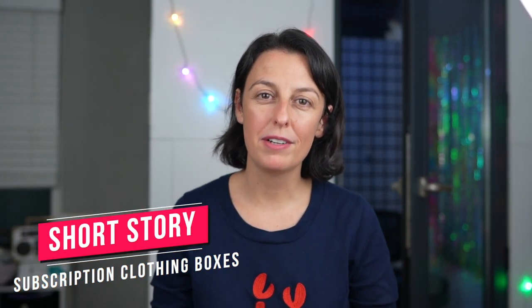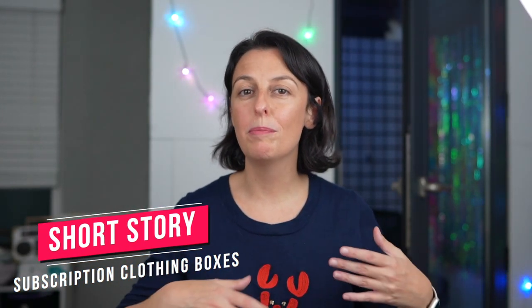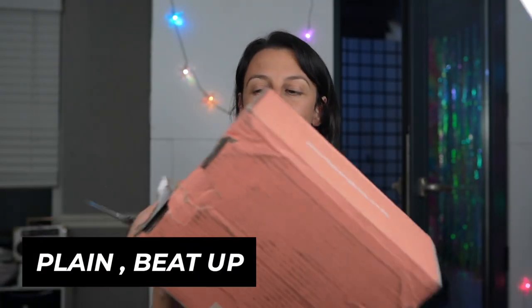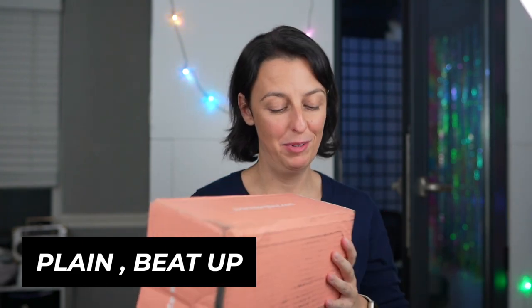Short Story subscription clothing boxes are branded as clothing for petite women. So does it live up to the hype? Today we're going to do an unboxing. Thank you so much for joining me. So this is the box — very plain, very beat up. It was delivered by FedEx a day late and it looks like it's got some stories to tell. I've been waiting to open this up all day, so let's go.